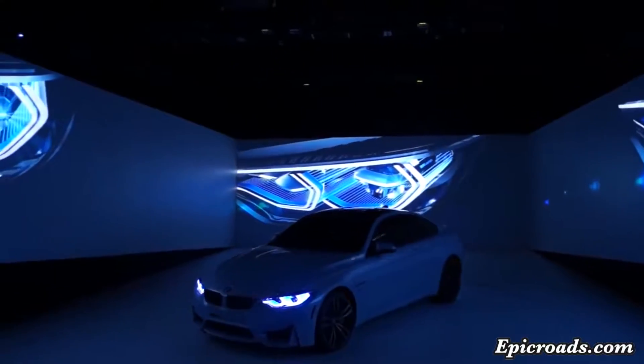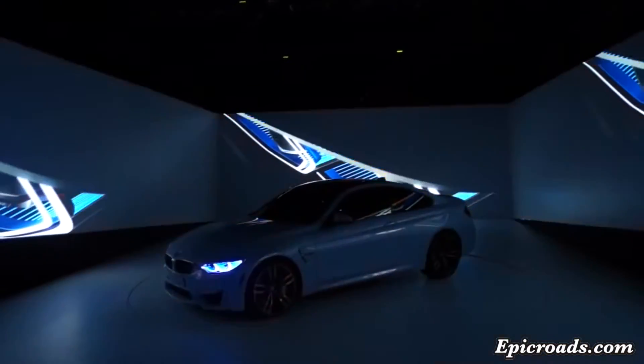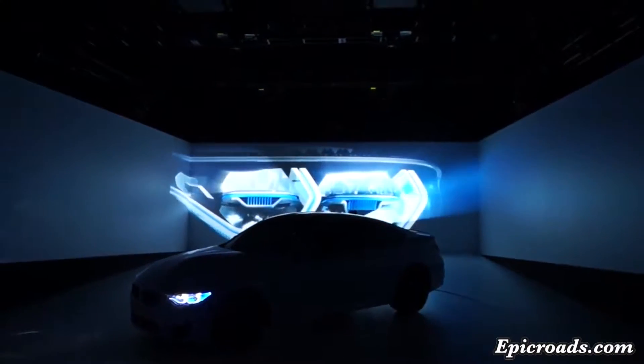Intelligent light means thinking ahead. The headlights are connected to the assistance systems, which adapt the light's shape and intensity to the information supplied by the vehicle sensors.